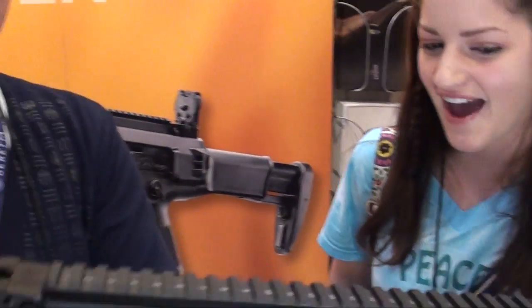Hey guys, it's Destiny at Bane of Destiny. Right now I'm at the NRA Convention in St. Louis and I'm here at Beretta's booth with Ben Cook from Beretta. I want to talk a little bit about this badass little pistol here. What do we have in front of us?